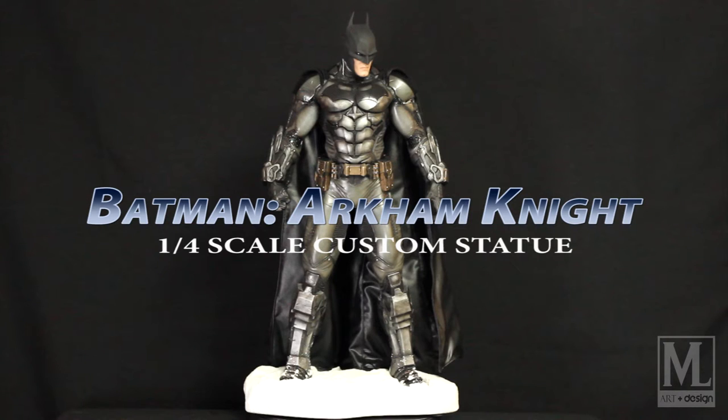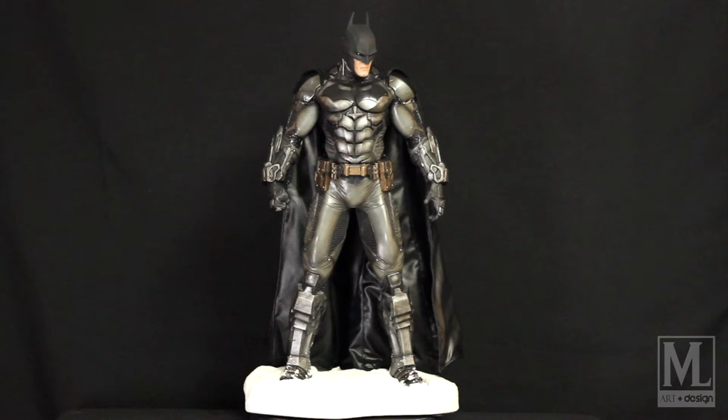Welcome back everybody to MLR and Design. I have a very special piece for you guys today. I'm a little under the weather but super excited and wanted to get this video done. This is a private commission — it's a quarter-scale Arkham Knight Batman, limited to 55 pieces. This one is number 32, and it's going to be part of my collector showcase.